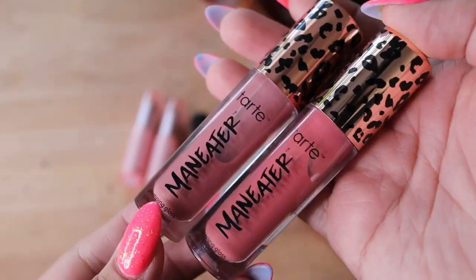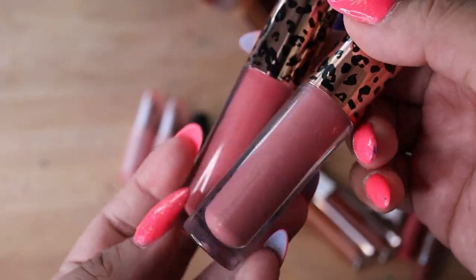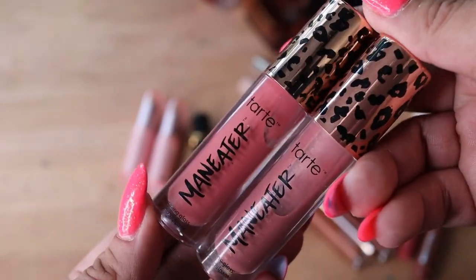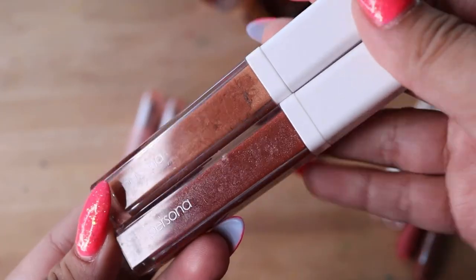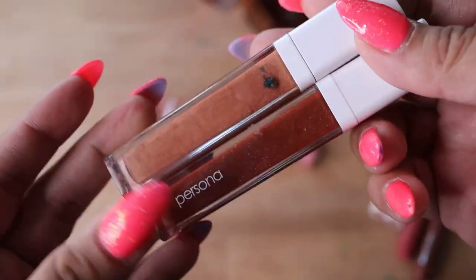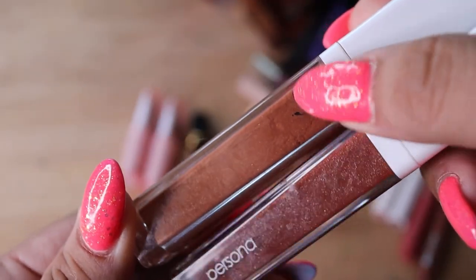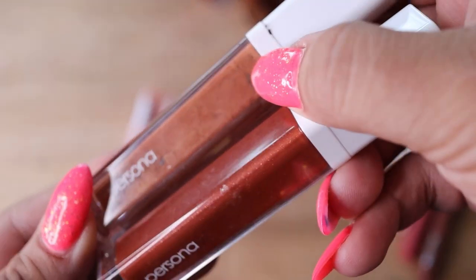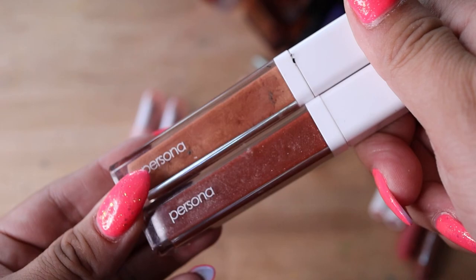I have some Tarte lip glosses. These are really nice and they're supposed to be plumping too — comfortable to wear and nice. But I just have so many glosses and I don't think I need to keep them, so I'm going to declutter these. I also have Persona lip glosses — I adore the brand but I don't use these enough. Oh — I thought I saw mold but it looks like it's just a little stain, it got dirty. Actually, looking more closely, I think it is getting moldy. So yeah, I'm going to declutter these since they're getting old.